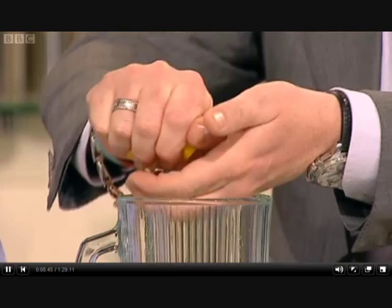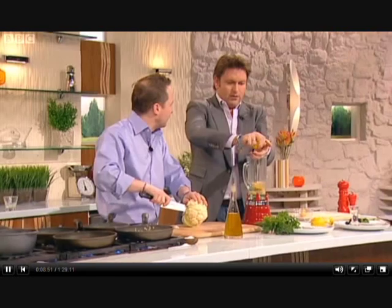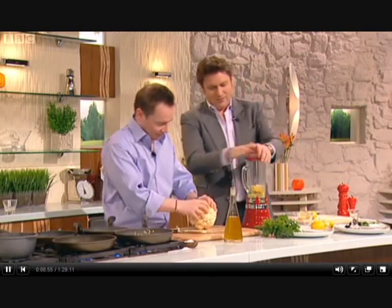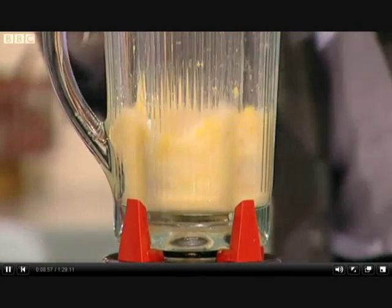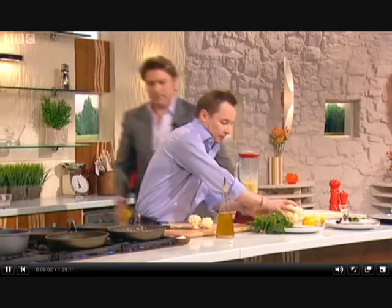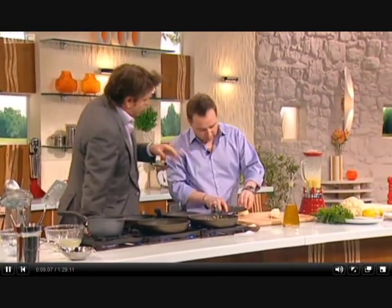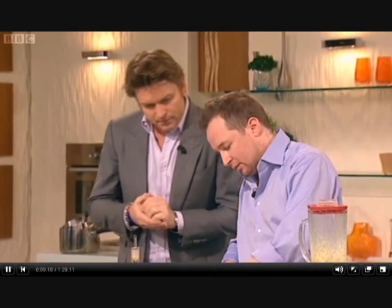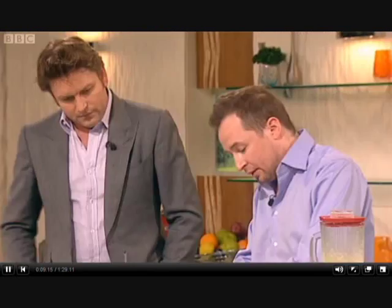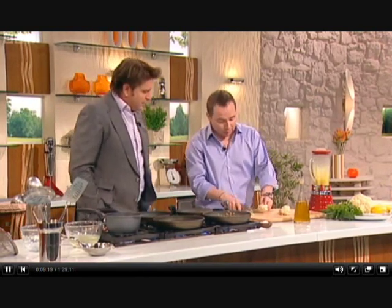And then lemon juice goes in here, and then we puree this - a very fine puree. So lid on, blitz it, just keep blending it - that's all you do. So tell us about your restaurant, because last time you were here you'd just opened. We are doing very strong, we've done very well. It's just been going really, really well - really, really pleased.